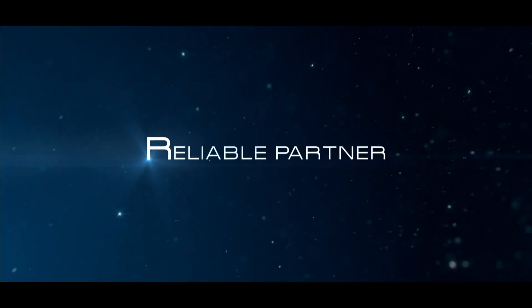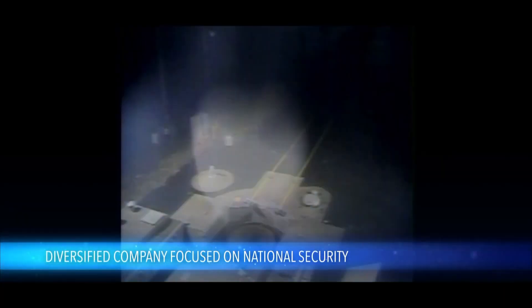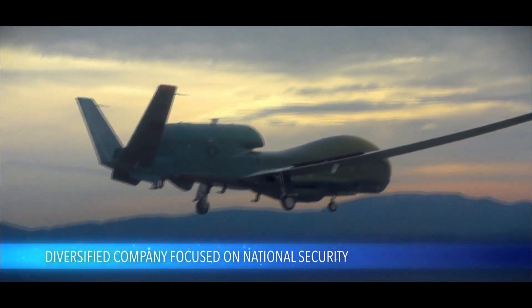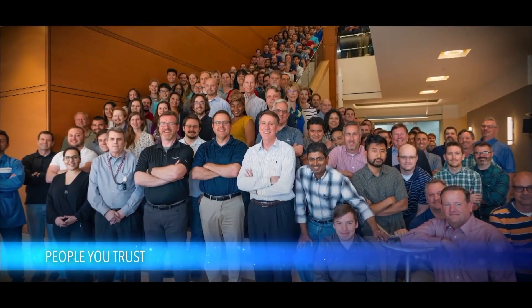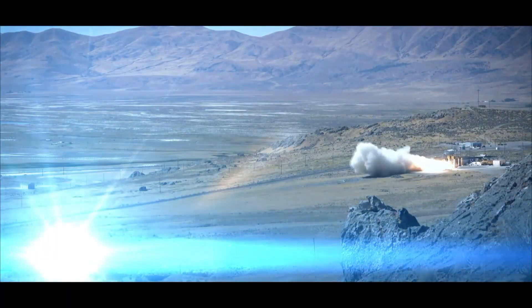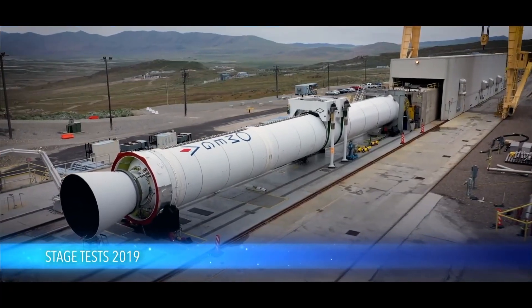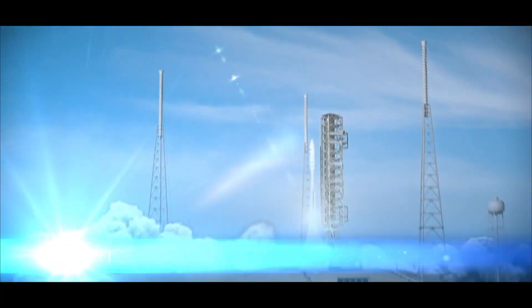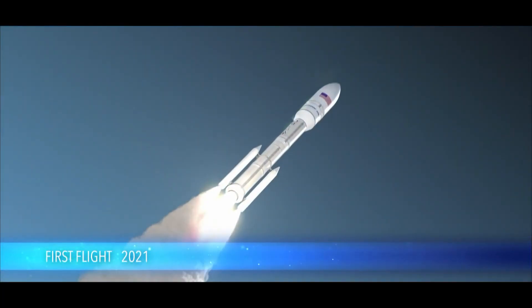It is a totally viable launch vehicle from a well-known company using hardware that has been tested, and they've got a pretty aggressive development schedule. They said when they originally pitched this that they were going to be testing in May 2019, and they got their test in May 2019 — even if it didn't work quite as expected. It doesn't seem like a particularly interesting rocket to many of you, but solid rocket motors are pretty spectacularly bright, so I'm looking forward to seeing it launch out of Vandenberg. I'm Scott Manley, fly safe.